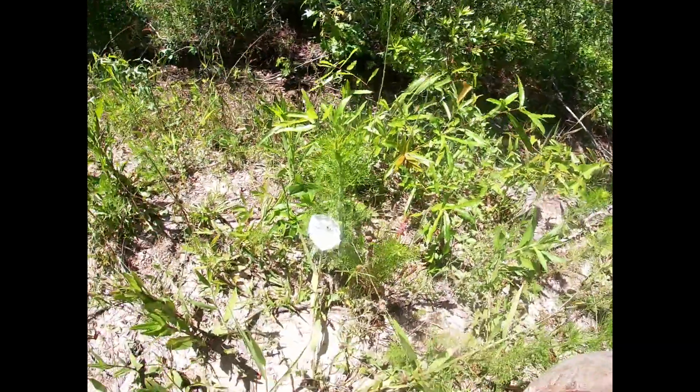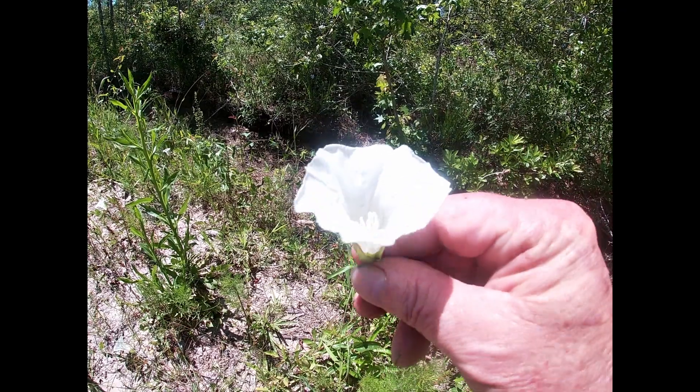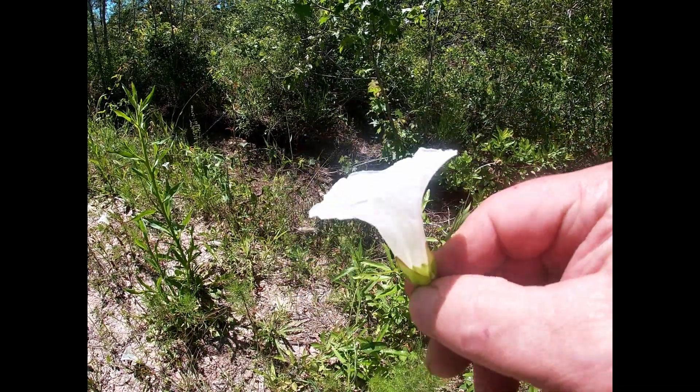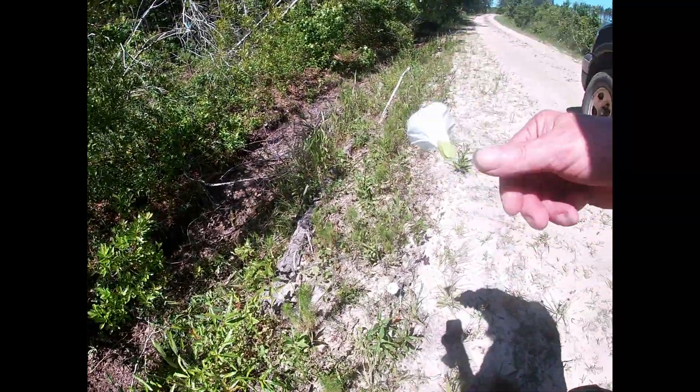Ladies and gentlemen, we didn't find any chanterelle mushrooms today because it's so hot and it hasn't rained in a while — they usually come out right after the rain. But I can show you the shape of them, which is like this flower right here. See how it comes up and looks like a little trumpet? That's exactly what a chanterelle looks like, except they're orange. So if you find an orange mushroom that looks like this, you know it's chanterelles — they're very edible and very good. I'll show you all the chanterelles once I find some, might not be today, might be on a different video.